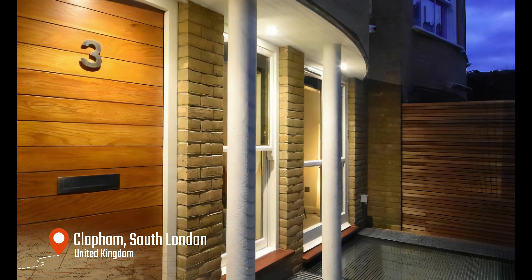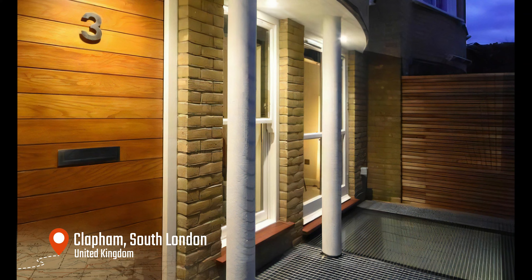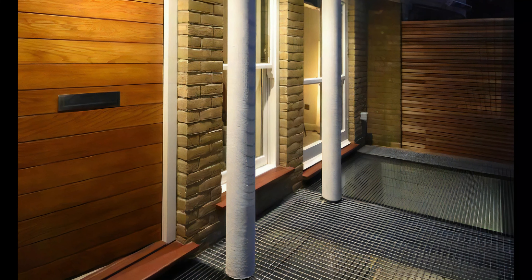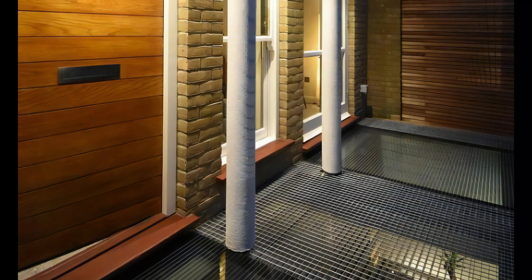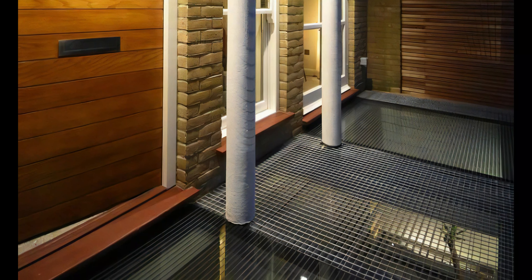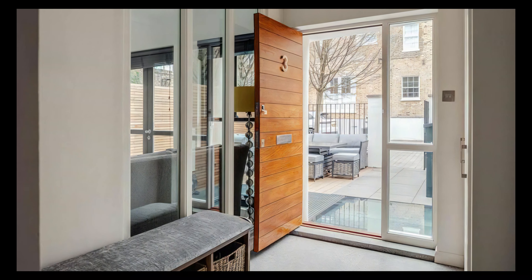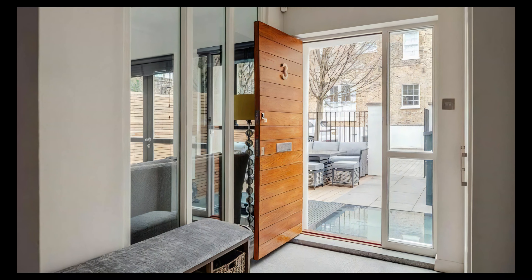For those seeking to maximize their property's potential, Mark Firehurst Architects provides unparalleled expertise in basement extension and domestic house refurbishment projects. With a focus on innovative design and meticulous attention to detail, they are transforming homes in Clapham and bringing out their true potential.